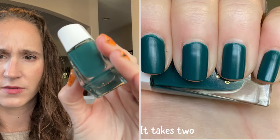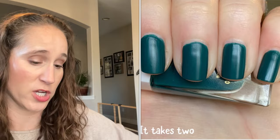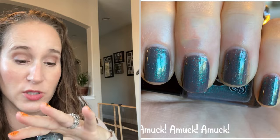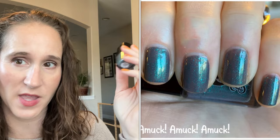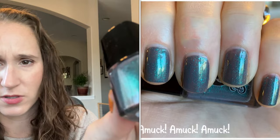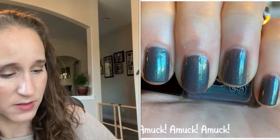Then we have Believe Beauty It Takes Two. I have a lot of Believe Beauty creams and I haven't worn a ton of them. Then we have a little Dollish Polish mini — this one is Amok Amok Amok. Dollish Polish used to be one of my favorite brands when I first started learning about indie polishes — they were one of the first indie brands I purchased from regularly. It's been quite a few years since I've really been interested in Dollish Polish, but it's very pretty.